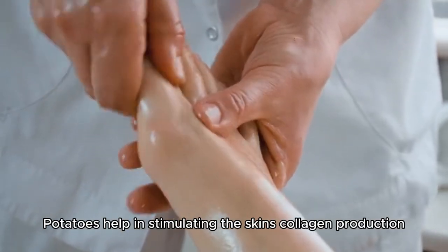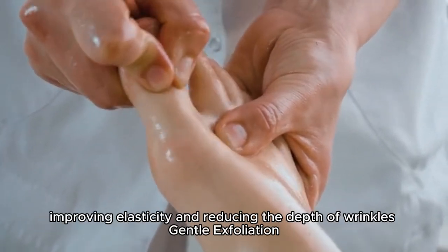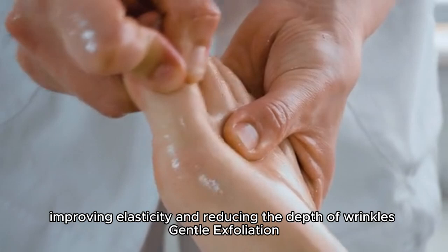Potatoes help in stimulating the skin's collagen production, improving elasticity and reducing the depth of wrinkles.